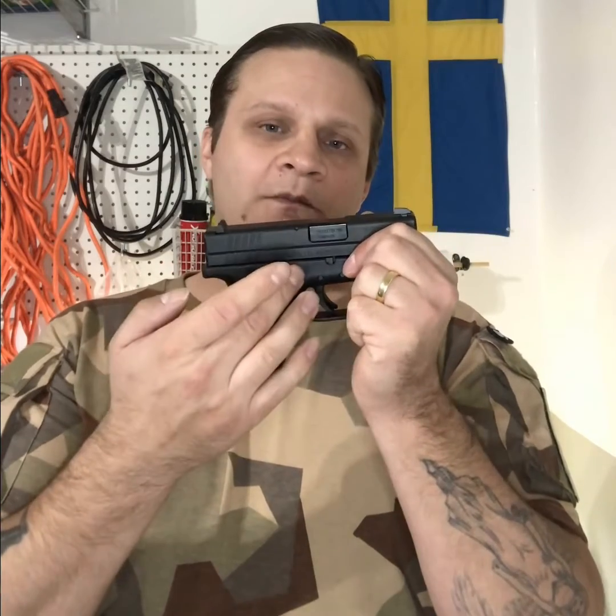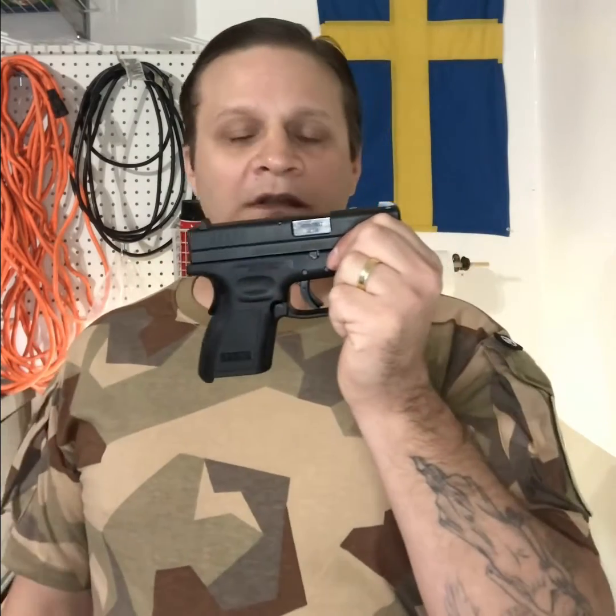Everyone knows what a trigger is, where the trigger is located, and what a trigger does. Inside here, the trigger house, we have something called a trigger bar. The trigger bar is connected to something called a seer. The trigger, trigger bar, and the seer are all part of the trigger mechanism.